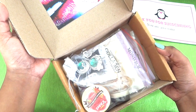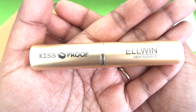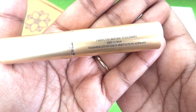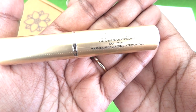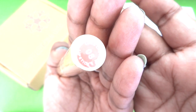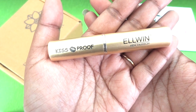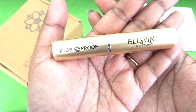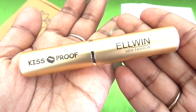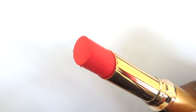Once we open the box, this is how everything has come. The first product and the star product according to me is a lipstick from Elvin New Fashion. This is a kiss-proof lipstick, and there are some instructions on how to apply it. I have got shade number 08, which says long-lasting lipstick. The packaging is really nice, it looks quite premium, and this is an Indian brand. It is golden in color and quite pretty.